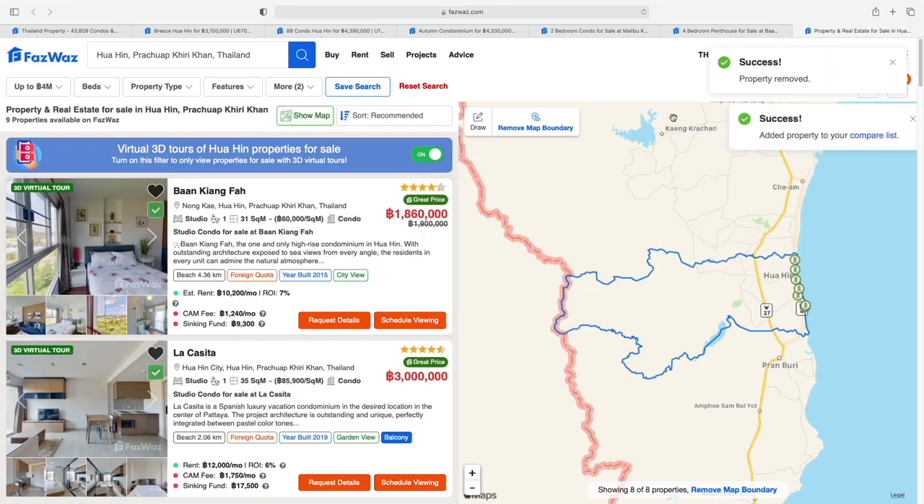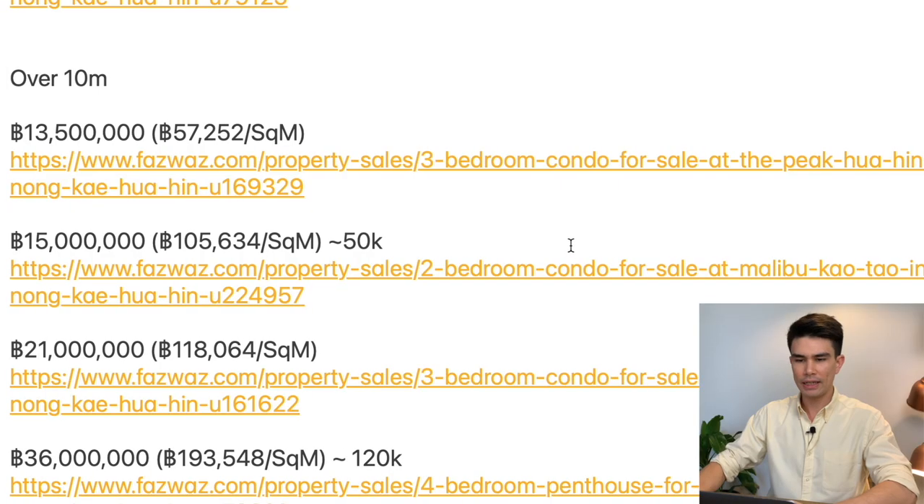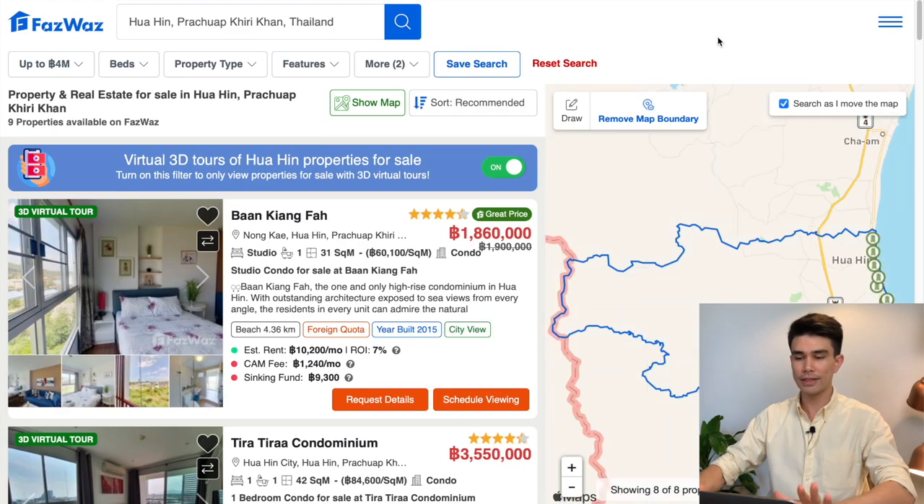To make best use of this video, I encourage you to follow along by clicking the links in the description, which will take you to pages on the FazWaz website — an amazing real estate agency I've partnered with. These pre-loaded listing pages I've created for you divide condos into three price points: under four million, four to six million baht, and over ten million. For example, clicking the link for condos under four million baht will take you to this page.